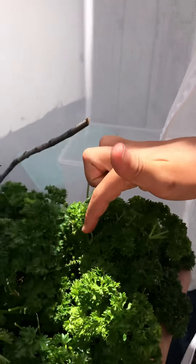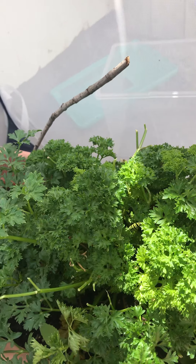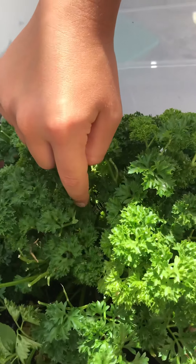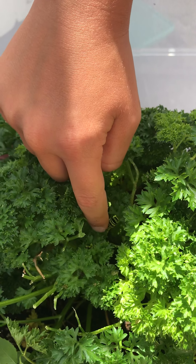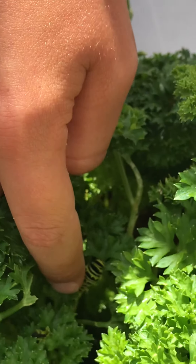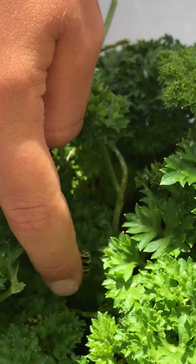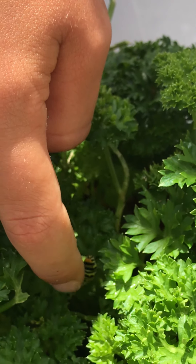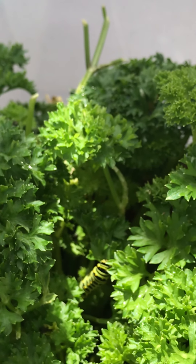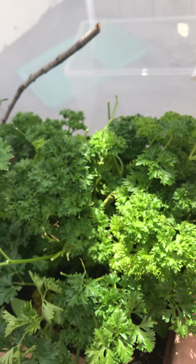With this caterpillar, I already touched it before, but I'm going to show you its self-defense thing. I'm going to touch it. There — its yellow antennae go out, right? Yeah. And it releases some odor and it really stinks.